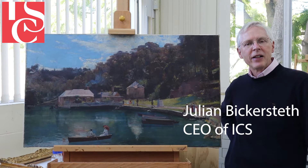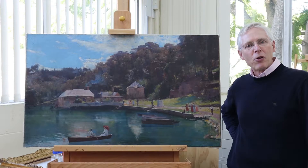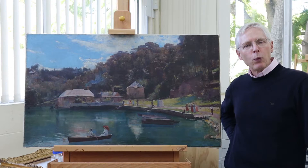Hello, I'm Julian Bickerstead, the CEO of International Conservation Services, and I'm speaking to you from the ICS Labs here in Chatswood in Sydney. I'm standing beside one of the absolute gems of the NIRAM collection: Tom Roberts, Mosman Bay, 1894.